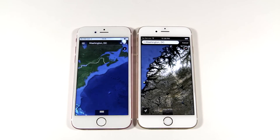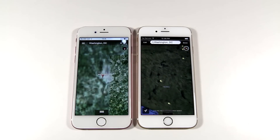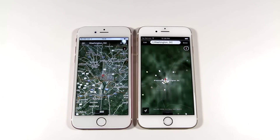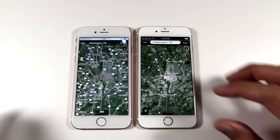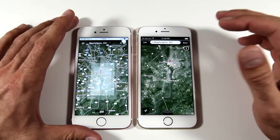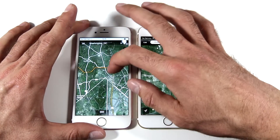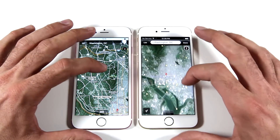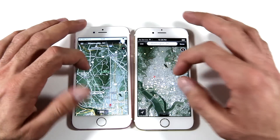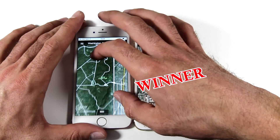Next up is Google Earth and how you can search for a particular city, which you can see on your screens right now. The real iPhone 6s is a little more fluid in navigation, and the data loads a little bit quicker on the real iPhone 6s. There's quite a substantial lag when you try to navigate through the landscape on the fake iPhone 6s. So the winner is the real iPhone 6s by Apple.